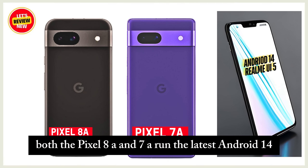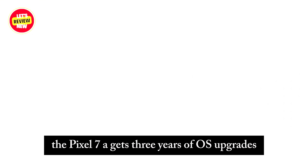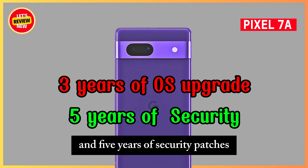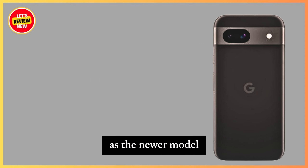Both the Pixel 8a and 7a run the latest Android 14. The Pixel 7a gets three years of OS upgrades and five years of security patches, while the Pixel 8a gets seven years of support.